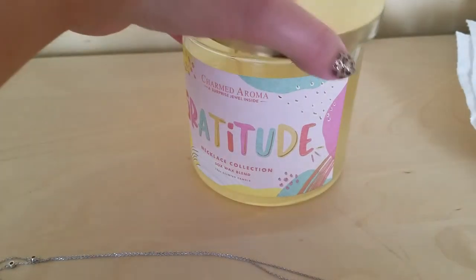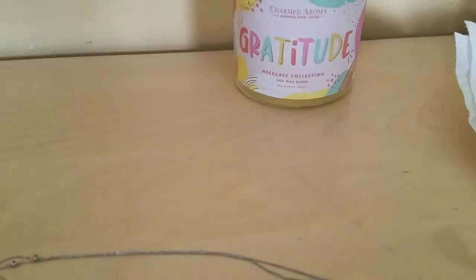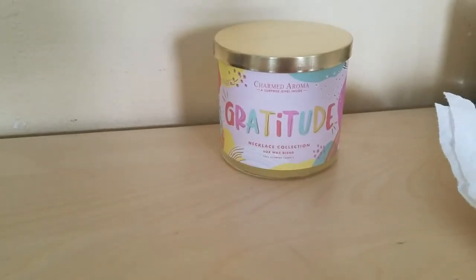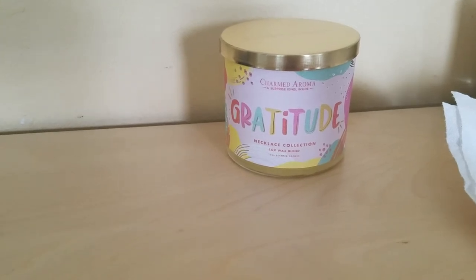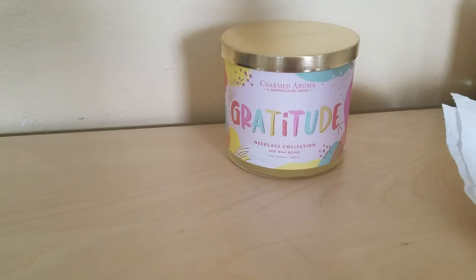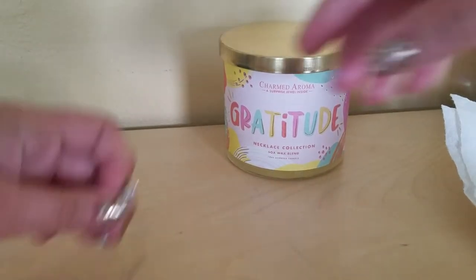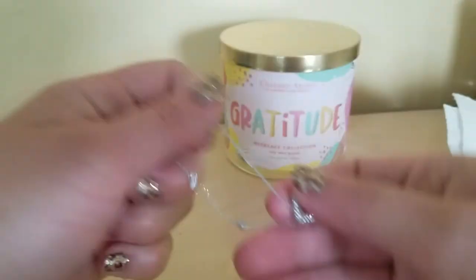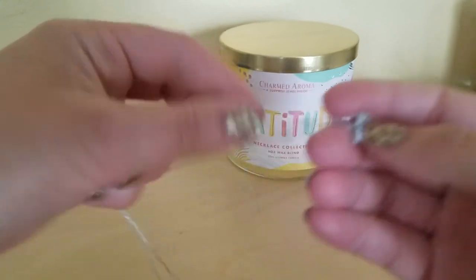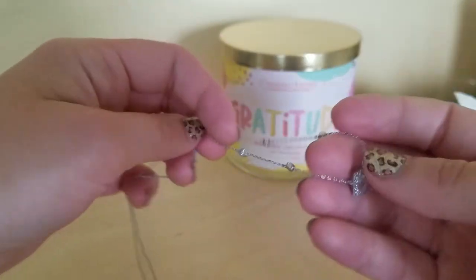It's gonna stay for a while and I'm gonna get to enjoy it. It's so pretty — you guys should check it out! This candle is on sale, I believe it's $21.99 right now. I'll put the website for Charm Aroma in the description — they have very cute rings, earrings, bracelets, and necklaces made from soy wax with quality jewelry inside.